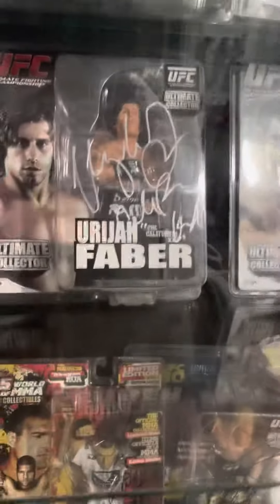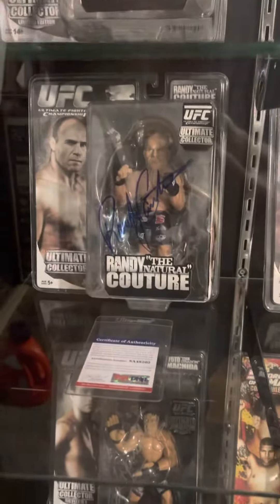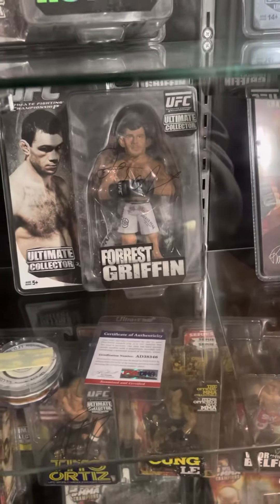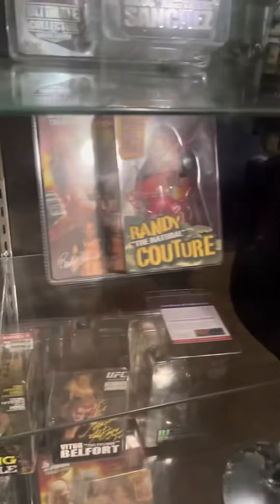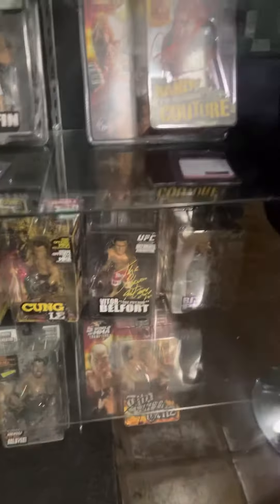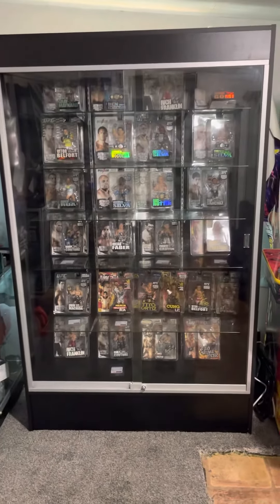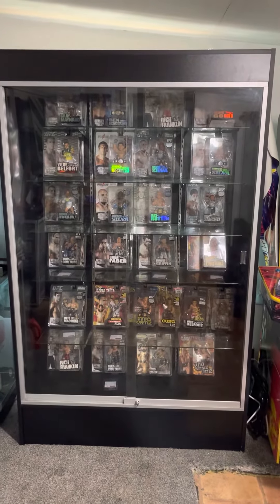We got Urijah Faber here, another Randy Couture with PSA DNA, Forrest Griffin with PSA DNA and certificate of authenticity, and another Randy Couture signed in red. Some of these I'm actually selling on eBay. Super nice collectibles to have — looks super cool displayed too.